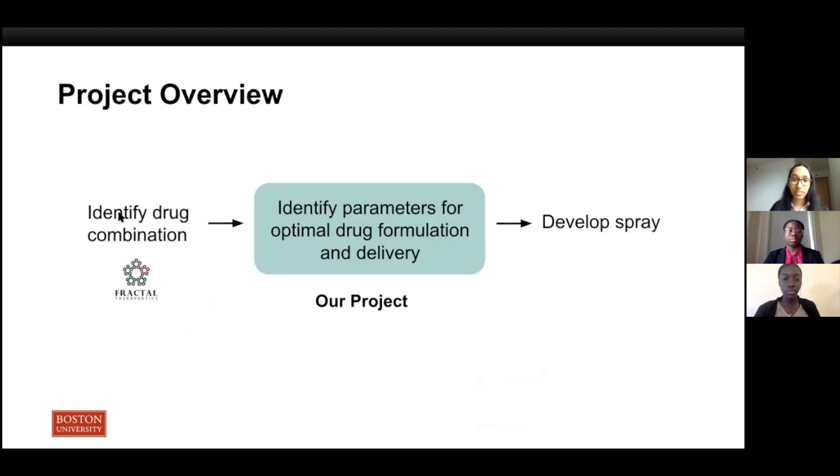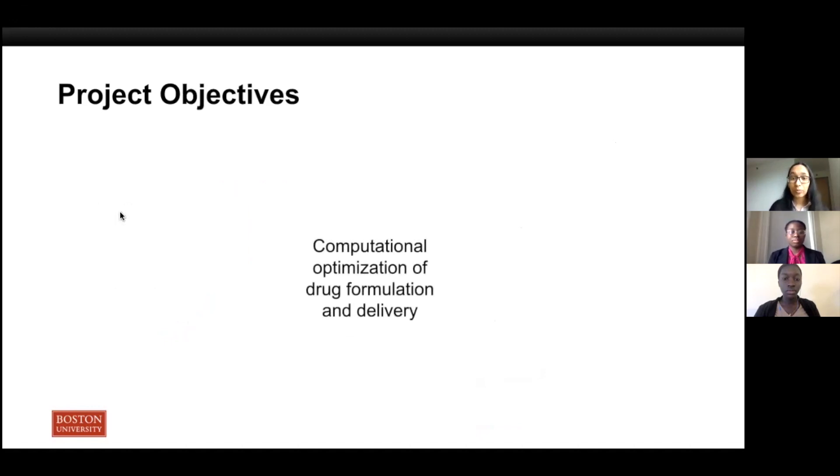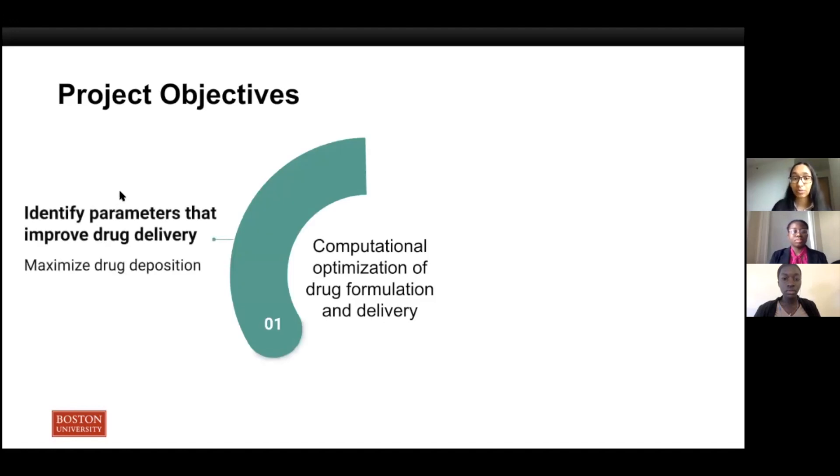This is where our project comes in. We are a small link in a large chain of the product development pipeline. We are identifying optimal parameters of the drug formulation as well as the delivery method using a computational approach, and we aim to match these design parameters with existing nasal spray device parameters to deliver an effective drug dose. The central approach to our project is using computational fluid dynamics to simulate airflow and drug deposition in nasal cavity models.